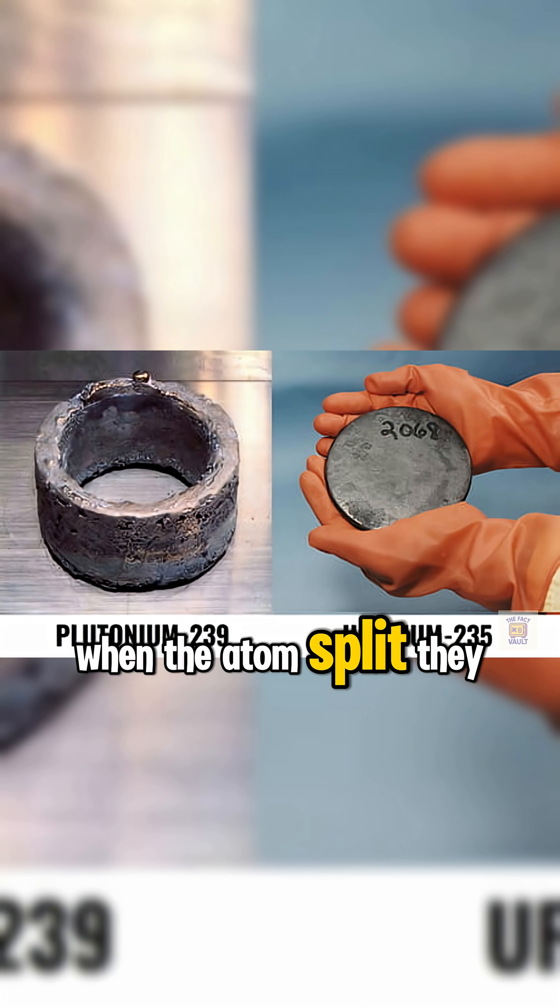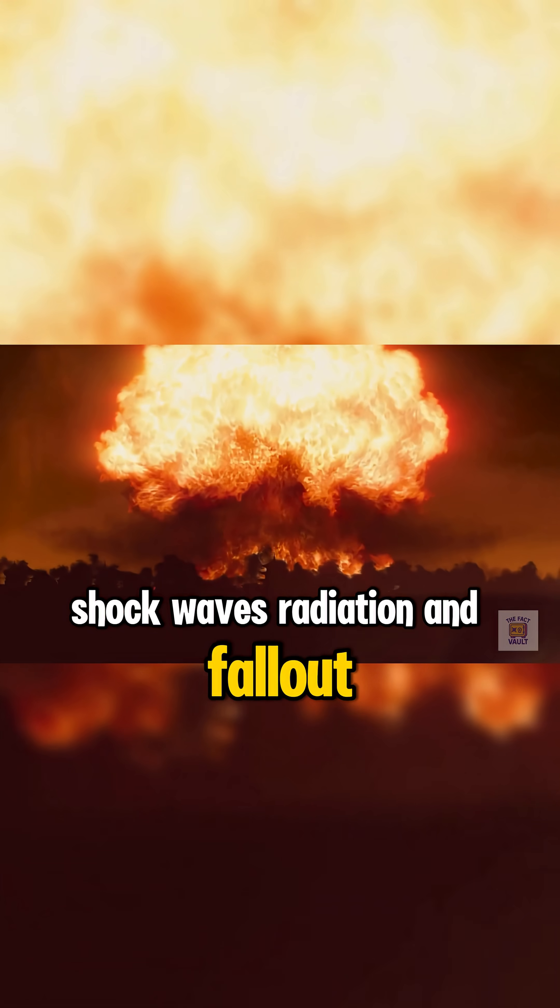When the atoms split, they set off a chain reaction. The explosion creates a fireball hotter than the sun. Shock waves, radiation, and fallout follow.